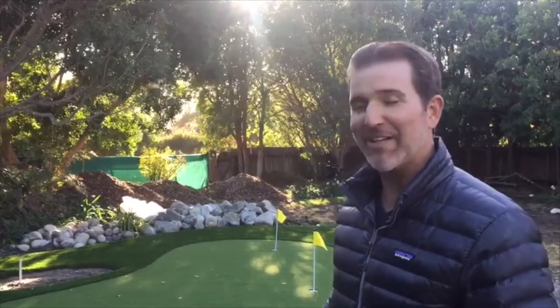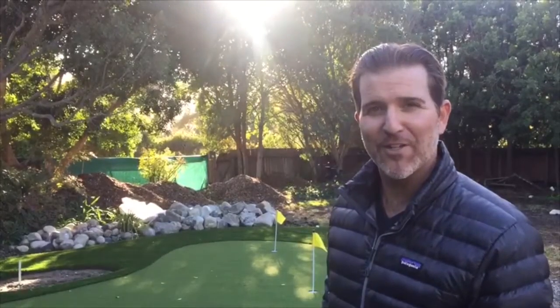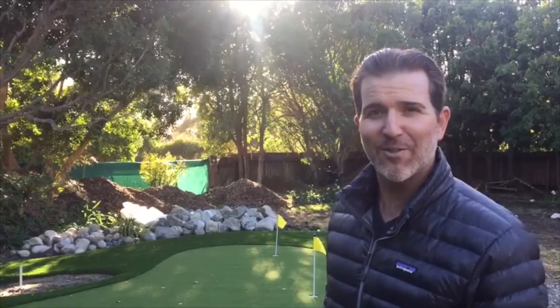Anyway, that's a little taste into the project. I hope to show you the finished project within the next month, so stay tuned. Thanks for checking in!